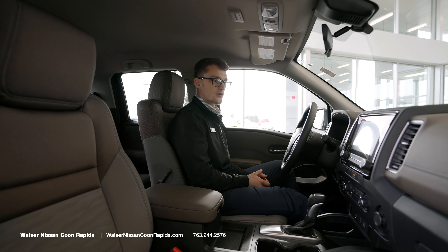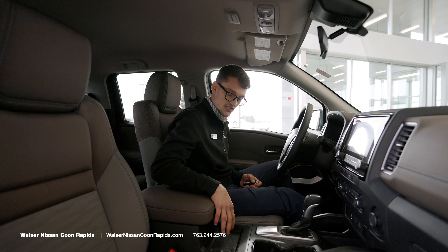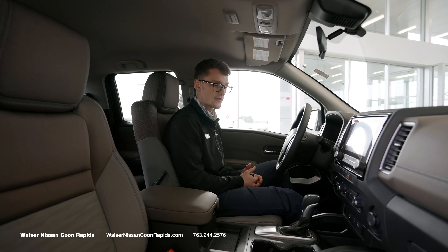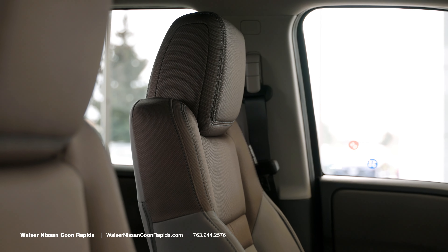The screen turns on nice and bright. As mentioned, this model has a seven-inch display, but you can upgrade to a nine-inch. It also features a wireless charger — you just place your phone on it and it charges. That is available in the premium models. The interior comes in sandstone or charcoal color.